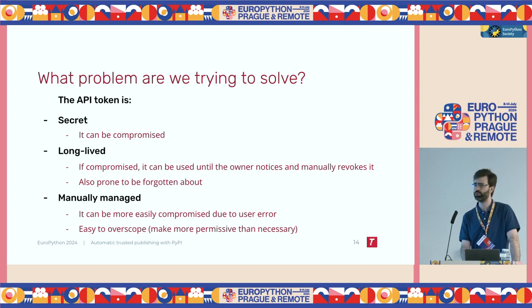It's manually managed, which means it can be more easily compromised due to user error — for example, the user accidentally committing the secret as plain text in their source repo. And it's easy to overscope. An API token can have different permissions for which package is allowed to upload. You can select a single package, but you can also overscope it and say this token has permissions to upload all of a single user's packages, which is usually not a good practice.